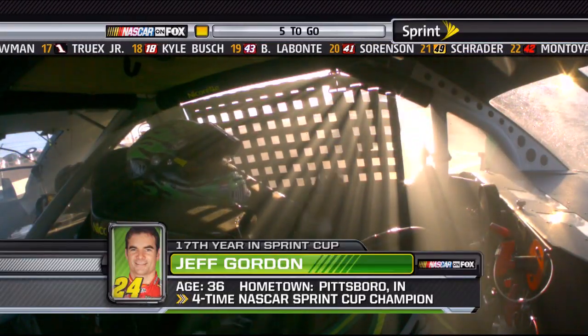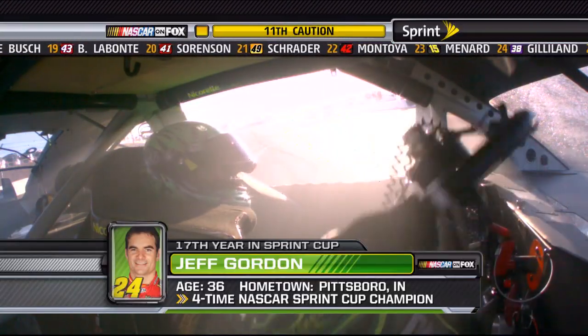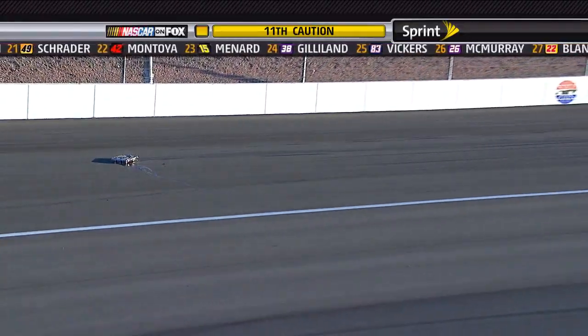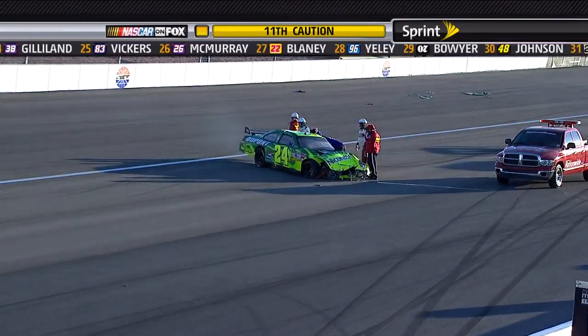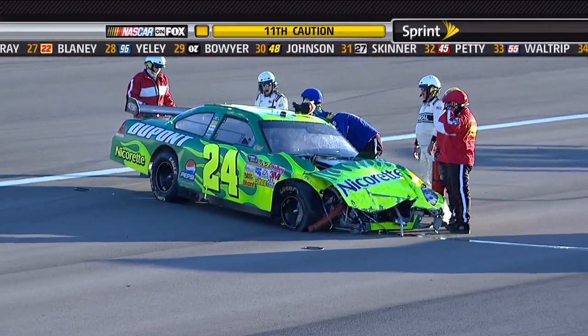We're looking at Jeff Gordon. You can see he's already taking his steering wheel off and letting his window net down. That's the whole radiator out of the 24 car — the entire radiator. That car, that just knocked the whole nose off. Look where it's at in relationship to the car. Last week we saw a guy get his carburetor knocked off; this week we see a guy get his radiator knocked out.